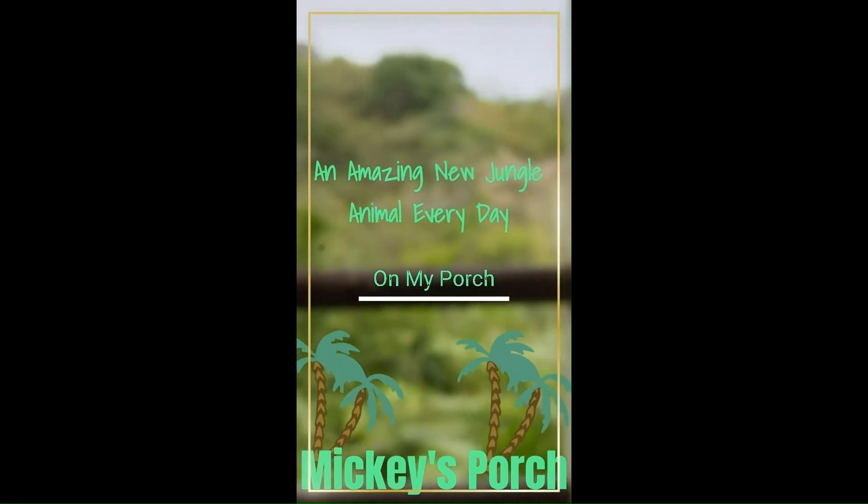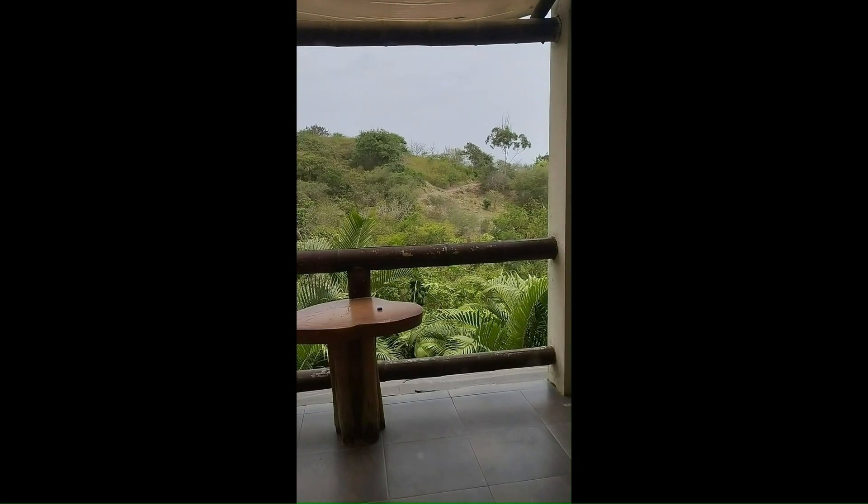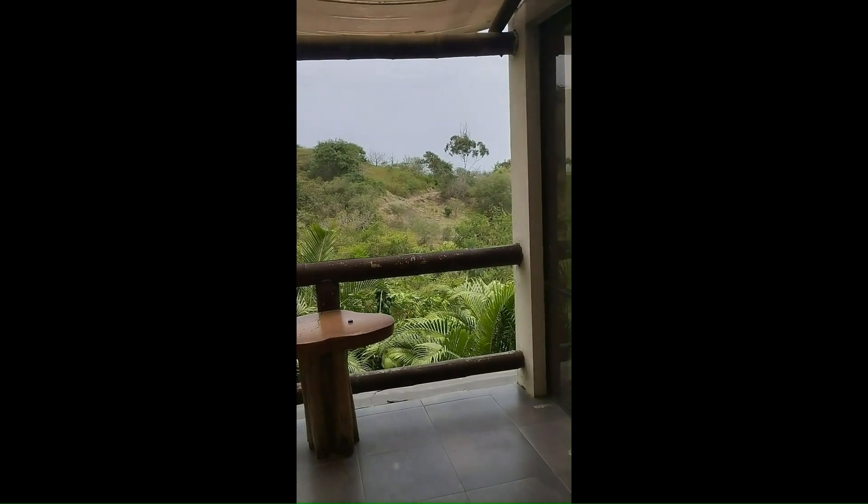Mickey's Porch. G'day mate! What is on my porch today? Well take a look at this. Isn't that amazing? Look at it.